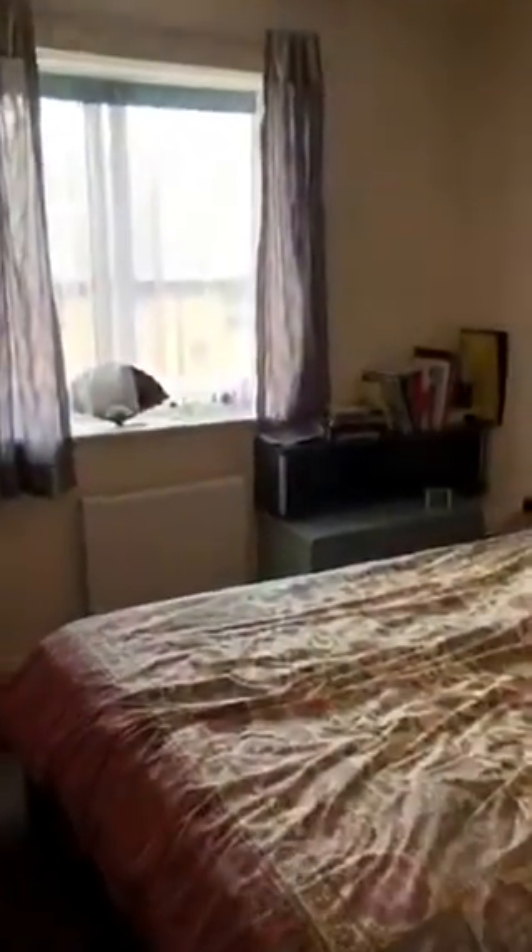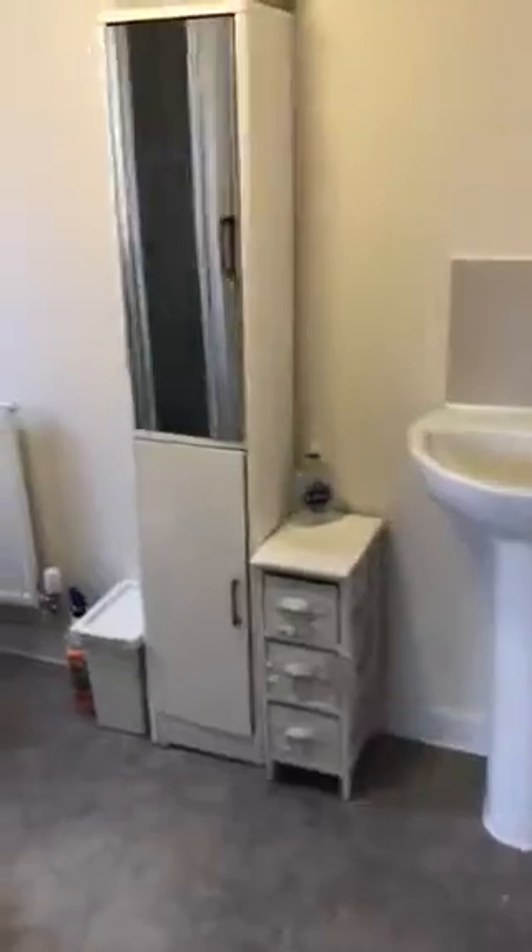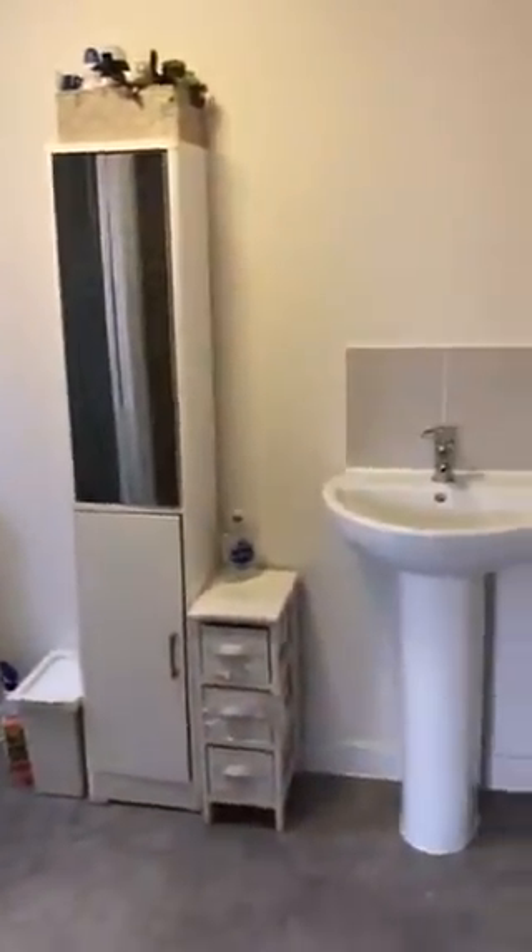Next we have the second bedroom, again overlooking the rear of the property, which comes complete with an ensuite just here. We've got a walk-in shower, half tiled around the shower just there, and a radiator.